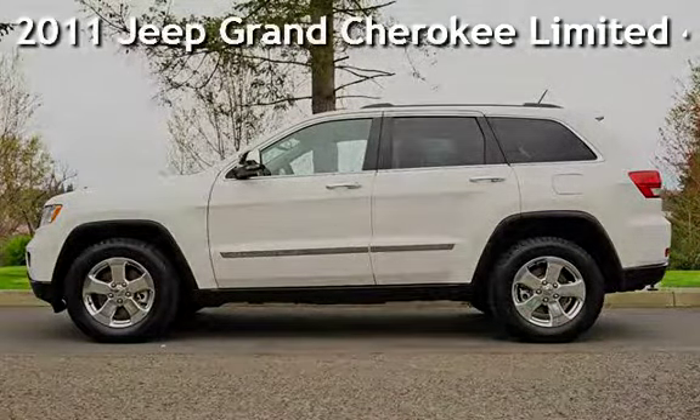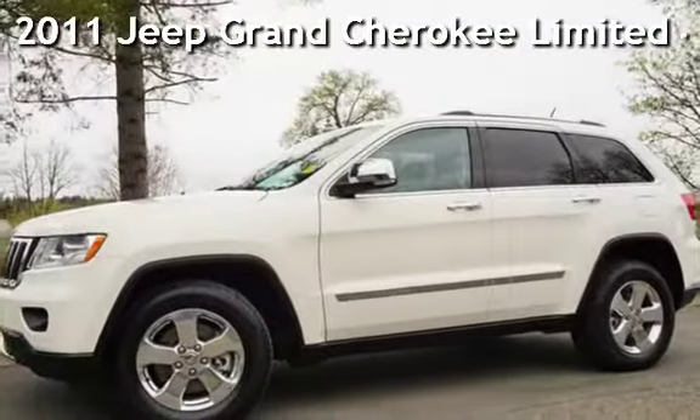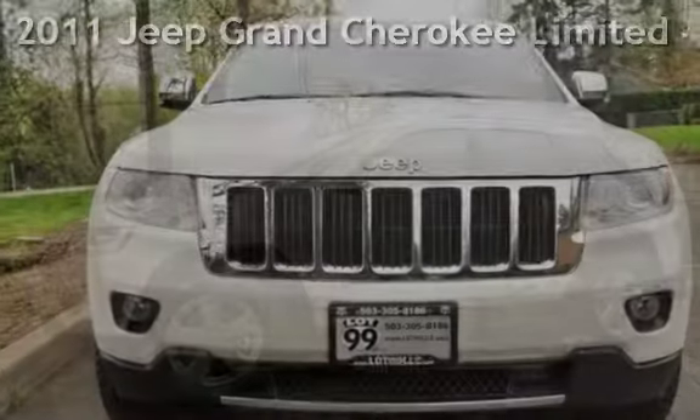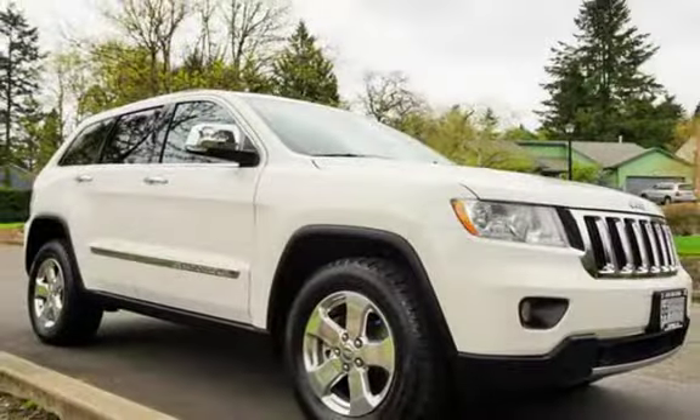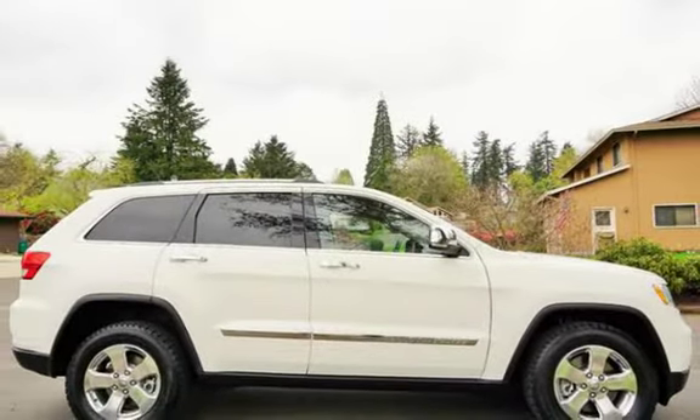Check out this pre-owned 2011 Jeep Grand Cherokee Limited 4x4. This four-door SUV has an eight-cylinder, 5.7-liter V8 engine, with four-wheel drive and an automatic transmission.